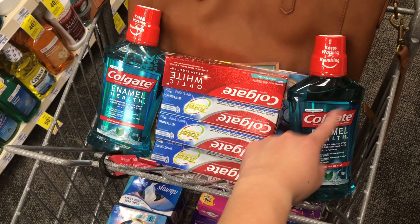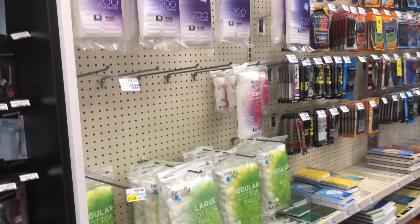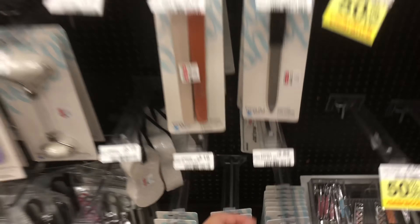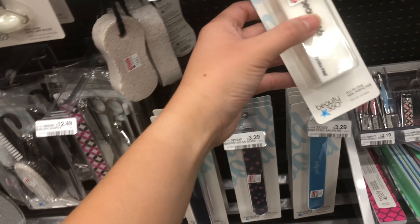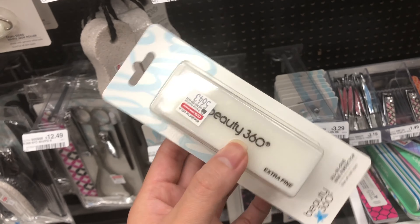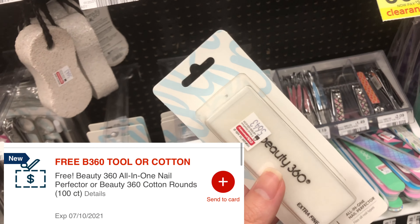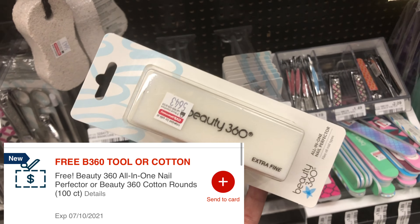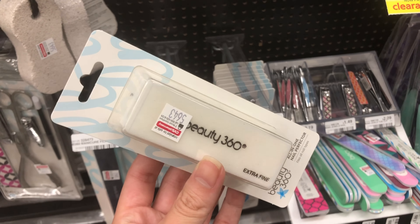There's no way I'm getting the free cotton rounds this week, so I'm picking up the very last all-in-one nail perfecter. This is a freebie this week — you can also get the 100-count cotton rounds, which I would have preferred, but my store is out of them. This is a clip-to-your-app-only coupon.